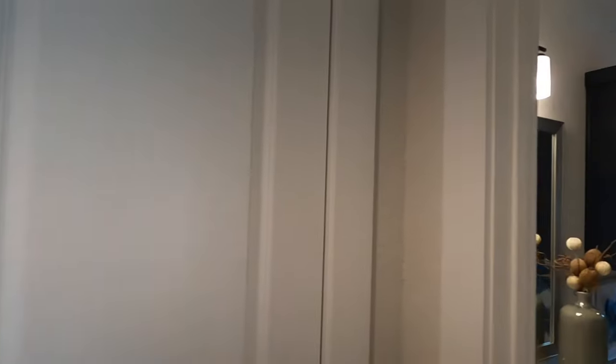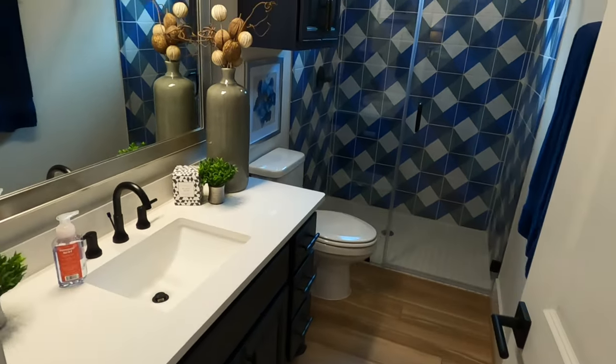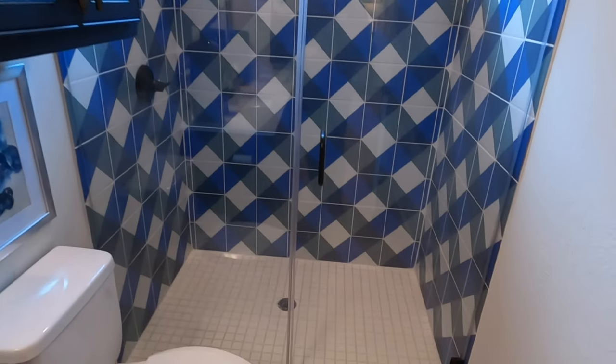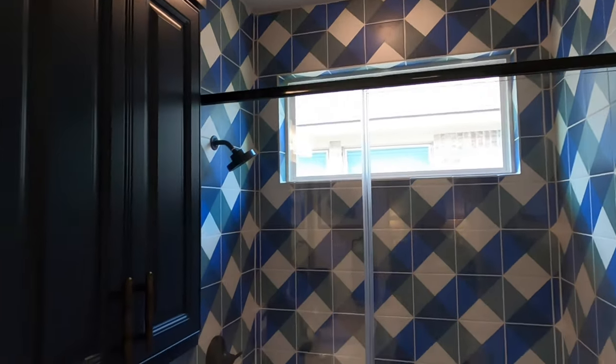The bathroom is located right up front as well — perfectly located. I really like the tile work that the designer of this model home did, and of course they took it all the way to the top. Very nice.